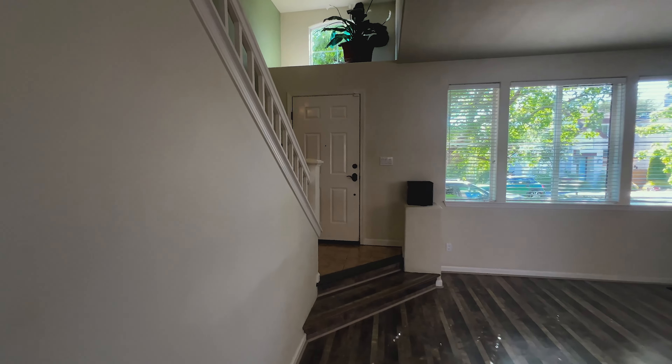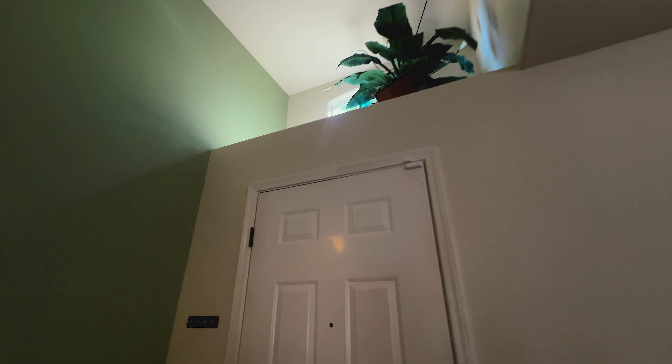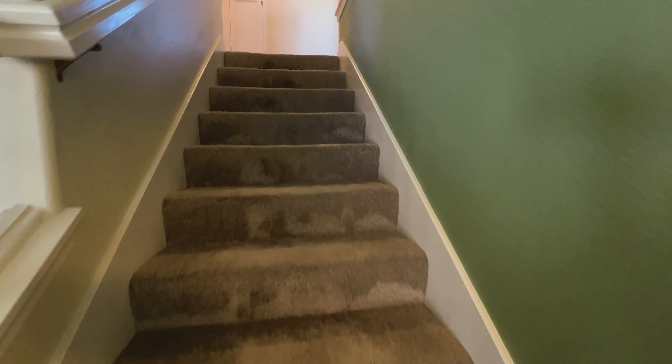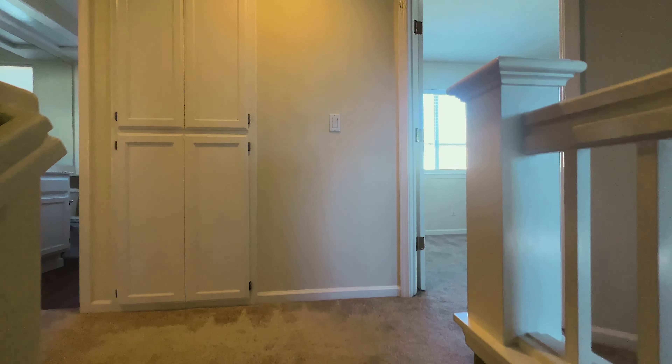Thank you for joining us on this tour of 1959 Viewpoint Circle, a beautiful Santa Rosa home for sale. If you're interested in seeing this home in person or have any questions, please don't hesitate to contact us. We hope you enjoyed the tour and look forward to helping you find your dream home. Check the description below for more contact information and a private tour, and don't forget to like and subscribe for more real estate videos like this.